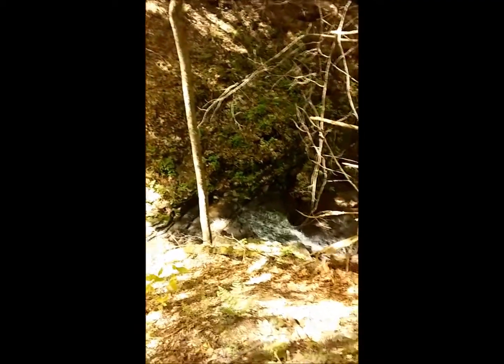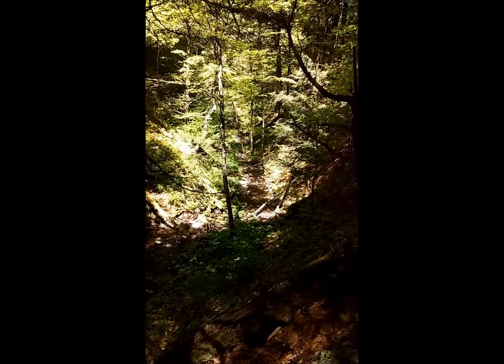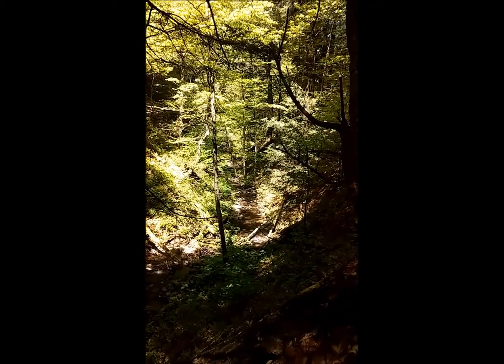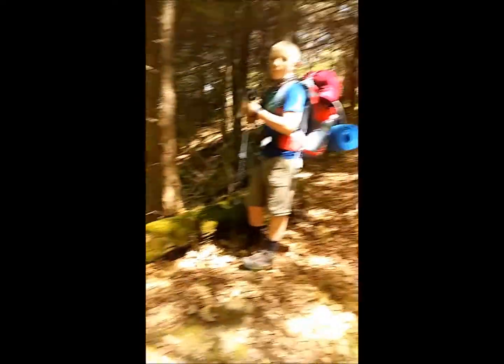Just following the same little creek. Look at that nice little waterfall down there - we just filled up at the last little creek, otherwise this would be a perfect water source. The trail goes up through there, climbing up the side of the bank of the hill. Can you see that little nest? It's got four little bright blue eggs in it - the bird just flew off, and those were two feet away from us. Kind of cool!